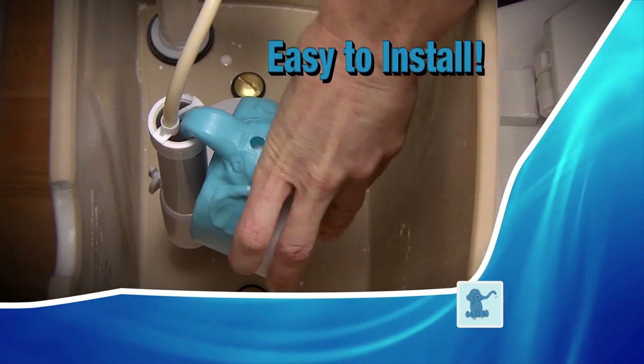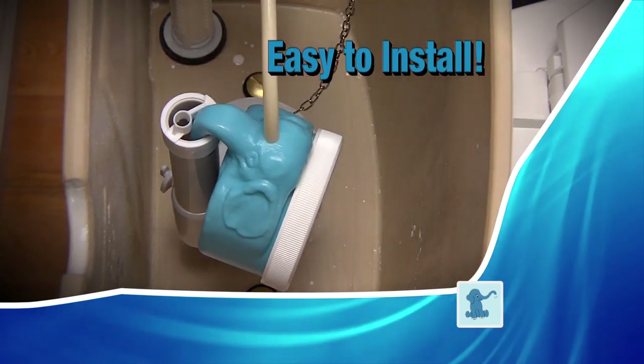It takes less than a minute to install. You won't need to touch the water, and no tools are required. It really works — I love the Little Blue Elephant.